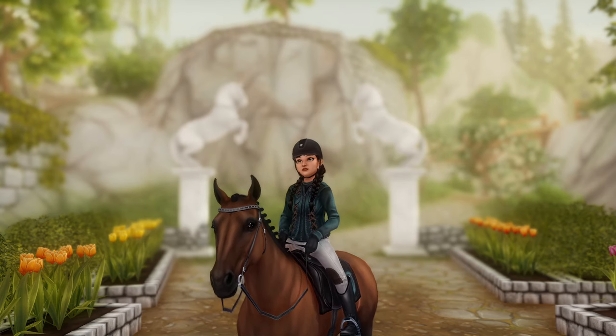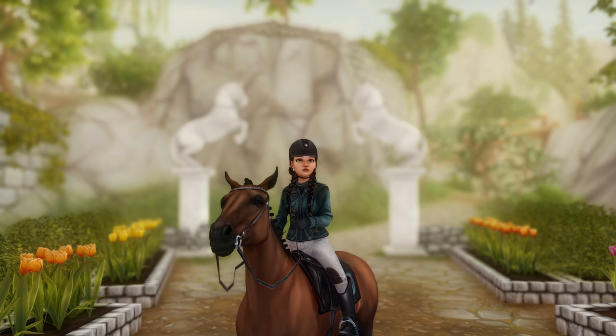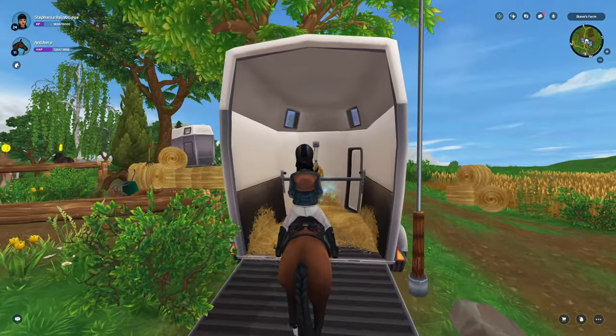Hi everyone, welcome or welcome back to my channel. My name is Rainie and today we're gonna be buying the new Ardenne horse. The horses are in Valedale Village.